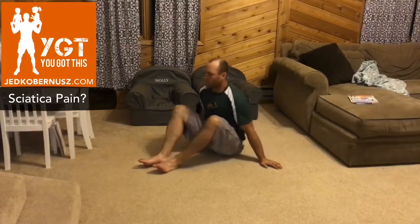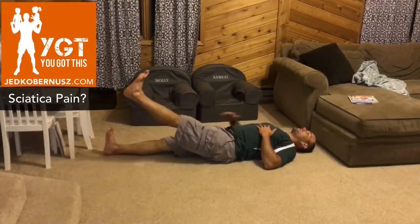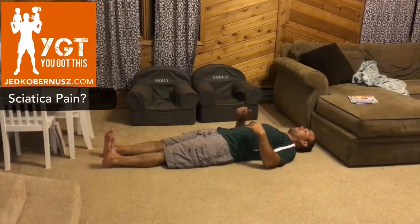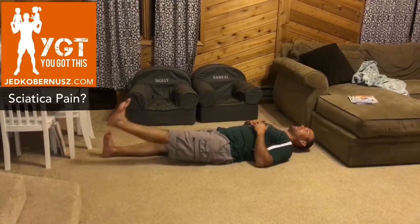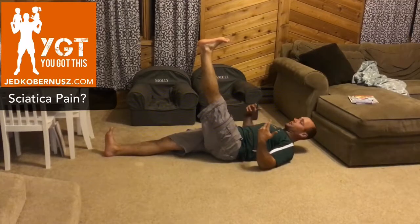Start with one most people know — it at least gets the hamstrings warmed up. Straighten one leg all the way out, pull both toes toward your head, then pick whichever leg you want to start with and come up as high as you can. Sciatica limits range of motion, so you may not get all the way up.